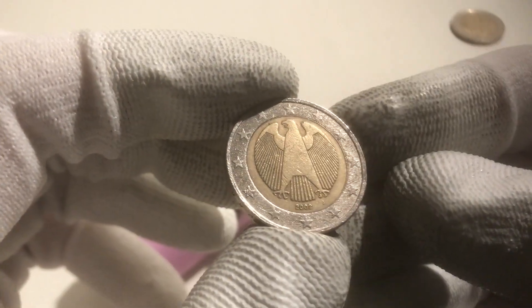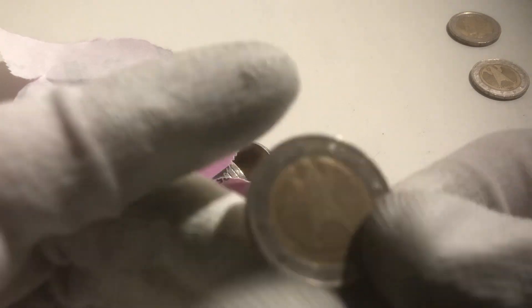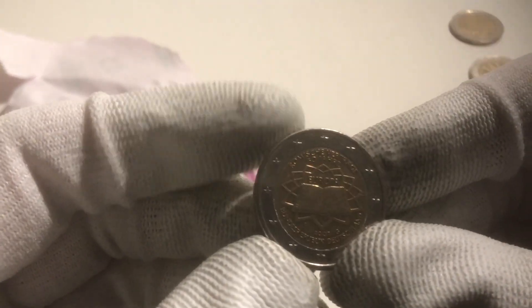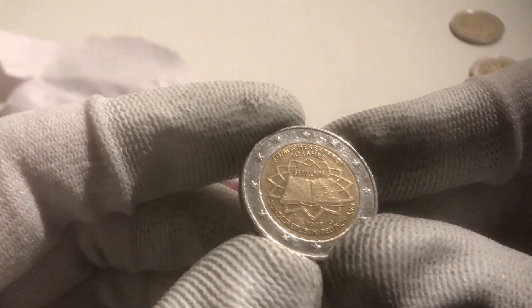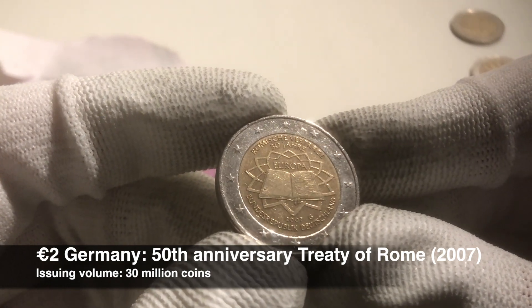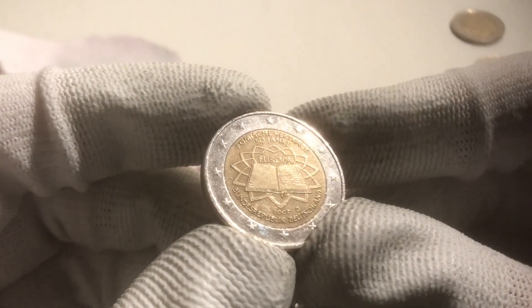We continue with a regular one from Germany from the year 2002, and another one from Germany also from 2002. We continue with a commemorative coin — this is from Germany from the 50th anniversary of the signing of the Treaty of Rome, from the year 2007.